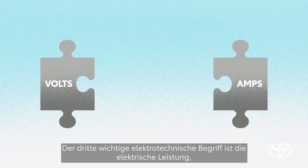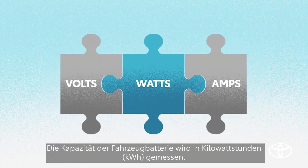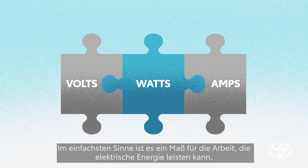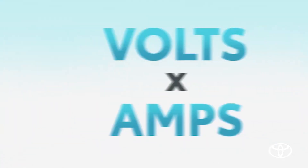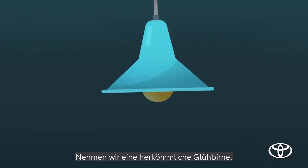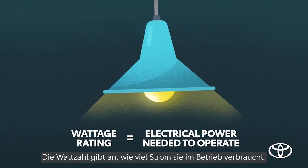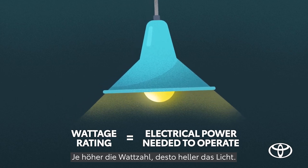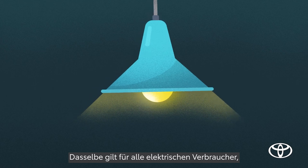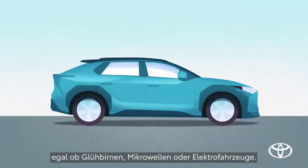Now, the third piece of the electricity puzzle is wattage, or watts. You've probably heard the term before, and in its simplest terms, it's just a measure of work — basically the amount of energy transferred in an amount of time: volts times amps. Think of a traditional light bulb; its wattage rating is how much electrical power it needs to consume to operate. The higher the watts, the brighter the light. This same principle applies to all electric products, whether light bulbs, microwaves, or electric vehicles.